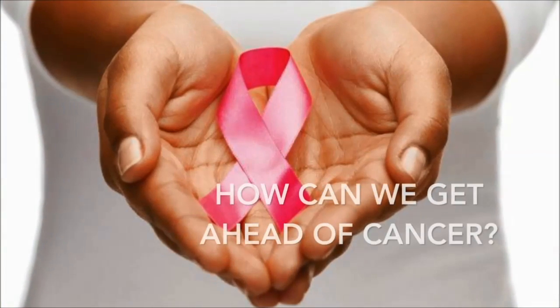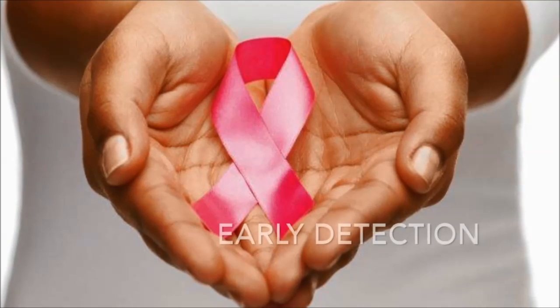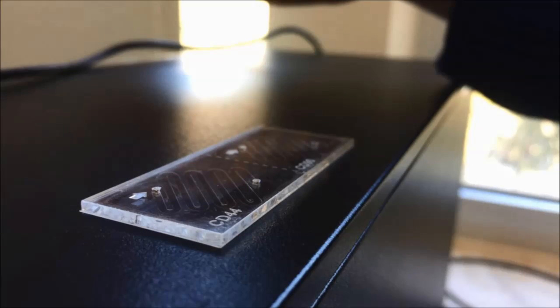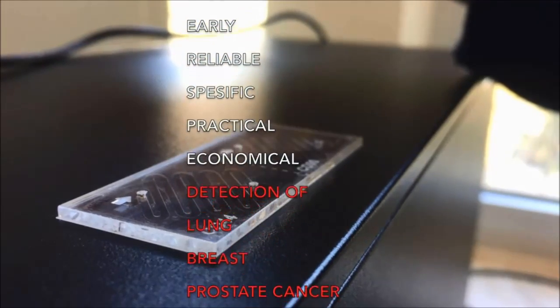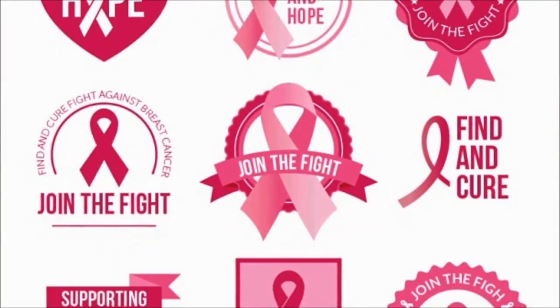So we thought, how can we get ahead of cancer? In our project, we focused on early detection and decided to develop two microfluidic chips that give accurate, early, reliable, and specific results, which are also practical, economical, and provide early detection methods for lung, breast, and prostate cancer.